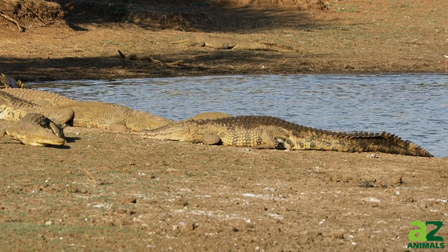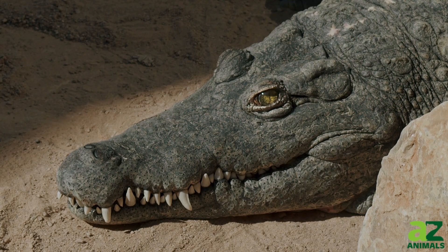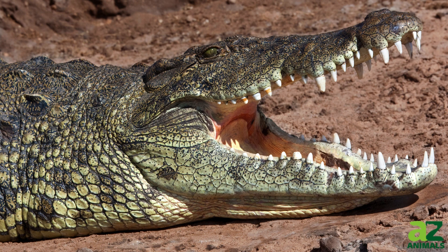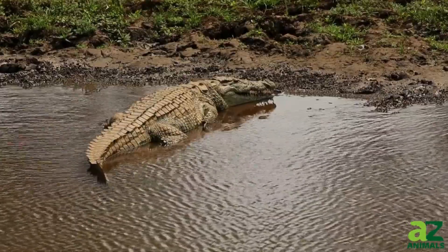These ancient reptiles, which have survived since the days of dinosaurs, command a realm 40 feet below the surface in dens as mysterious as the creatures themselves. Join us as we descend into these depths to uncover the secrets of these massive crocodiles and their subterranean sanctuaries.